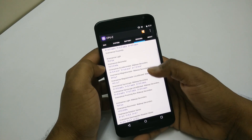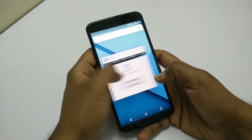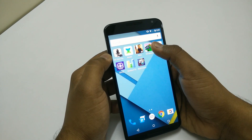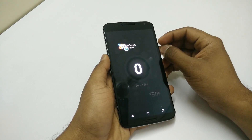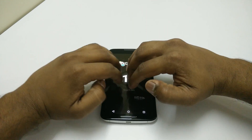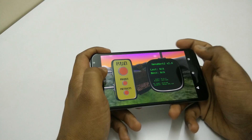Now let's take a look at the multi-touch points on this device. I expect it to be more than 5, so let's see. Let me place all 10 fingers on the display. We have 10 multi-touch points on this device, which is fantastic.